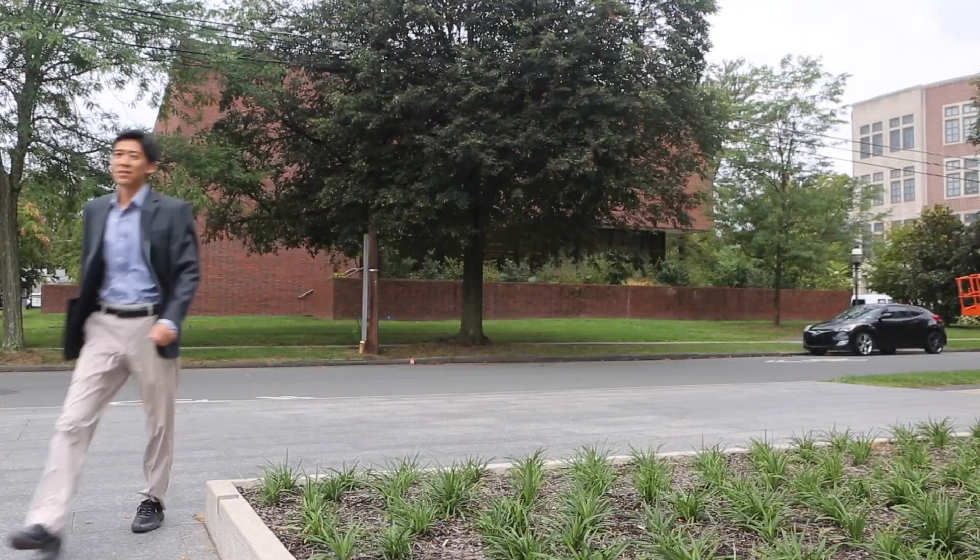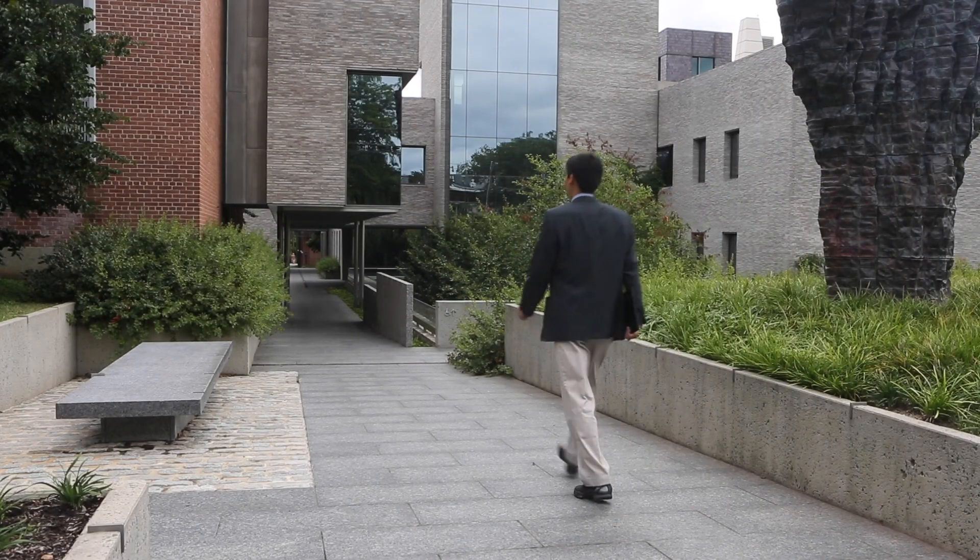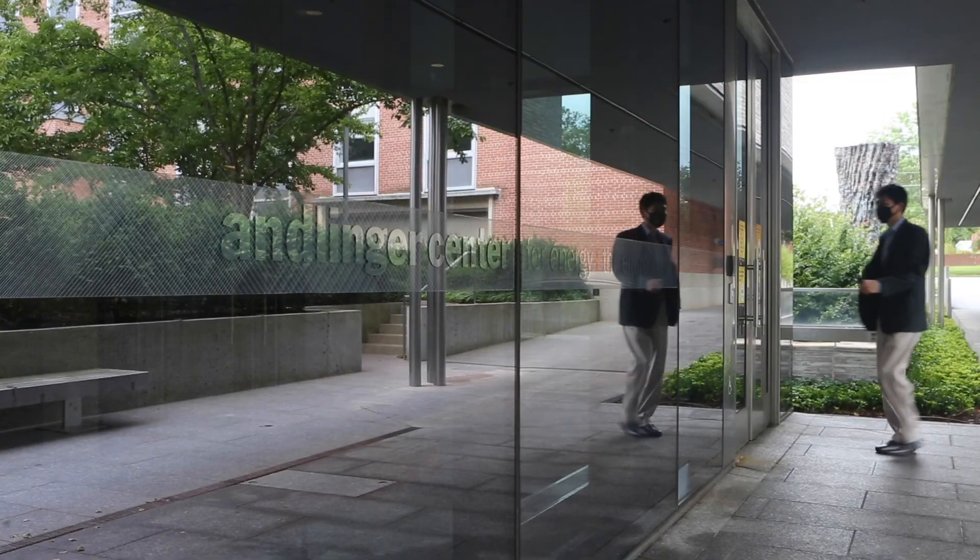I'm Jason Ruan and I'm a professor in the Department of Civil Environmental Engineering and the Andlinger Center for Energy and the Environment at Princeton University.